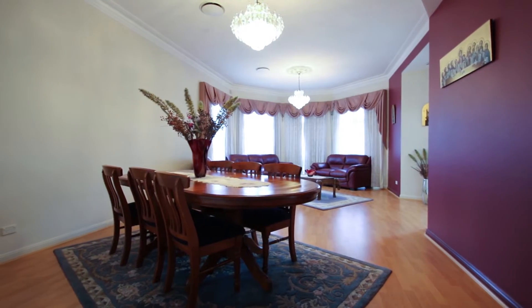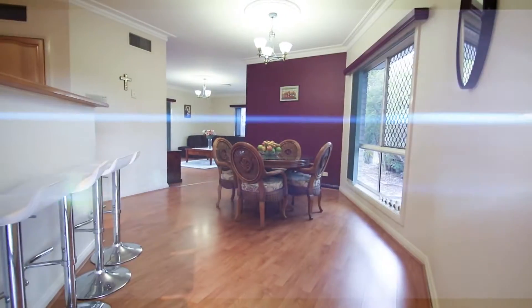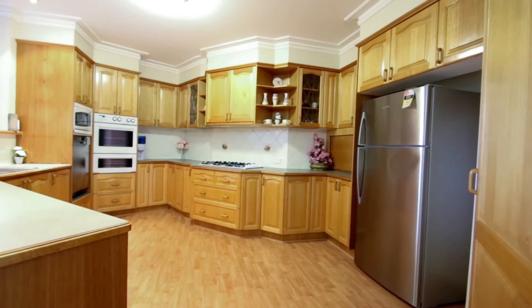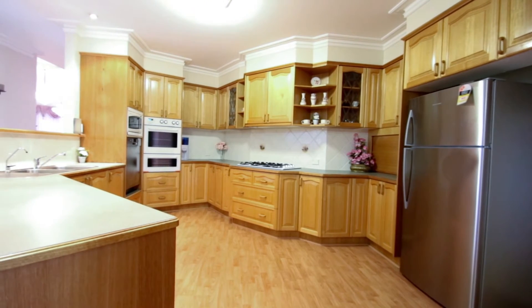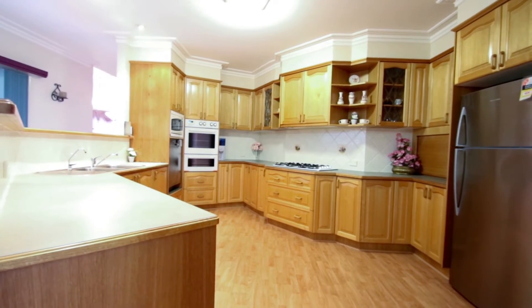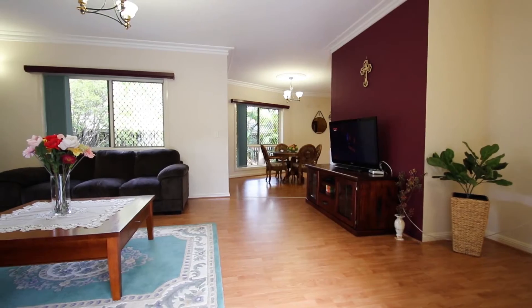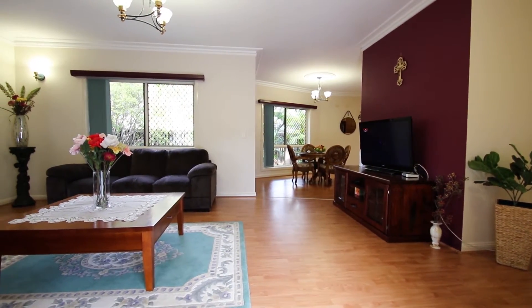Natural light streams through the many large windows, swept by the highest quality of drapes and window coverings. The kitchen is a great size, with lots of storage, all modern appliances and wooden tops. Chefs in the family will definitely love this home kitchen.